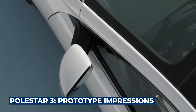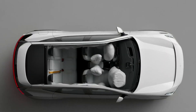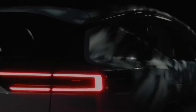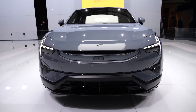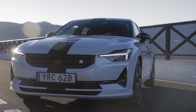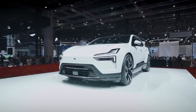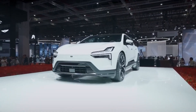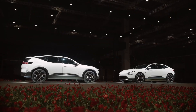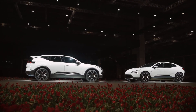Polestar 3 prototype impressions: In a segment crowded with high-end performance EV SUVs, the Polestar 3 appears poised to be a strong contender, offering a combination of design emphasis and a more mature driving experience than its predecessor, the Polestar 2. However, an intriguing challenge awaits within the Polestar family itself, as the Polestar 4 — set for launch next year — promises to be a slightly smaller but significantly more affordable fully electric SUV, sitting on Geely's SEA platform.